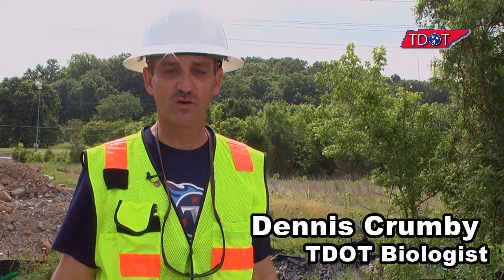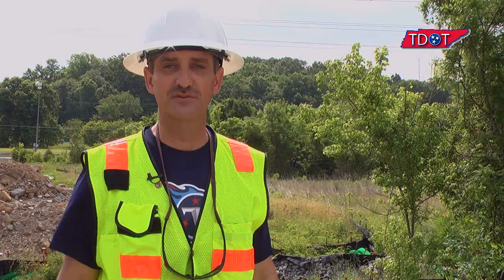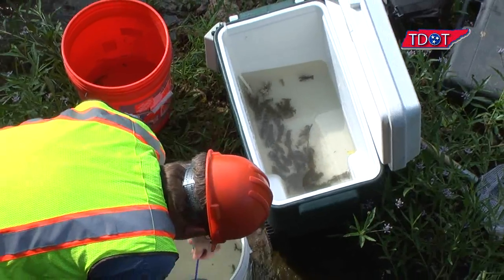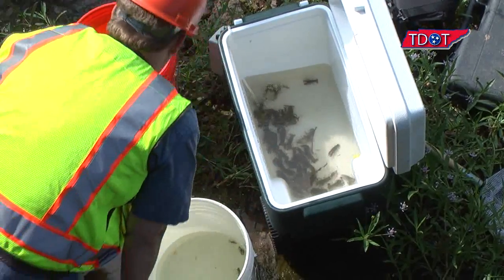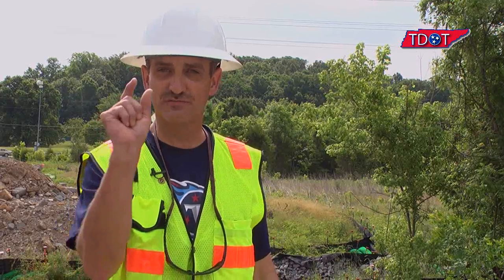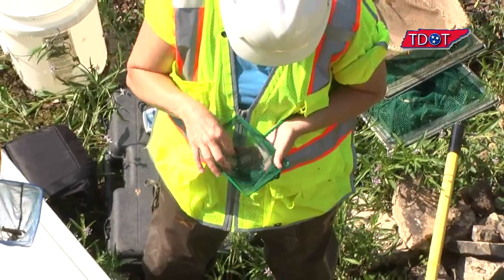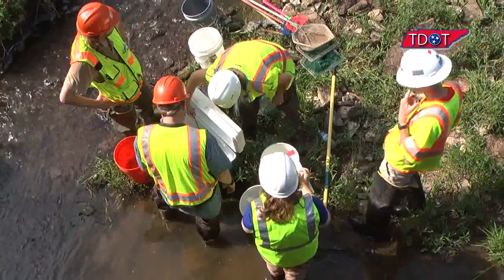We were able to work through the site in about two hours, which is about what we hoped for. We removed about 125 Nashville crayfish — about 30 of those little tiny juveniles, all the way up to four and five inch size. So pretty good size distribution.